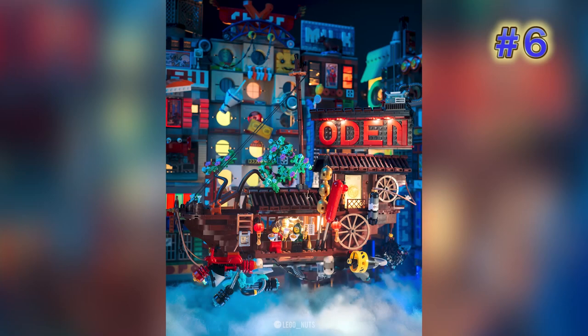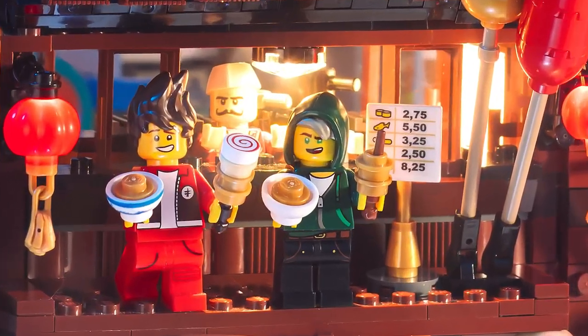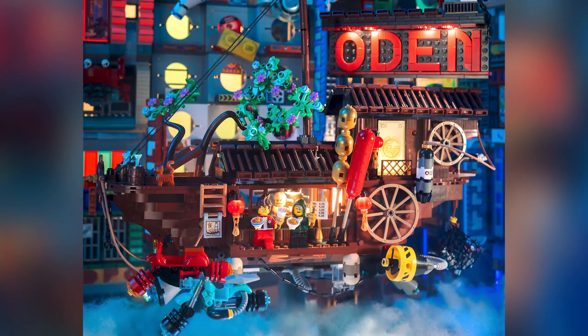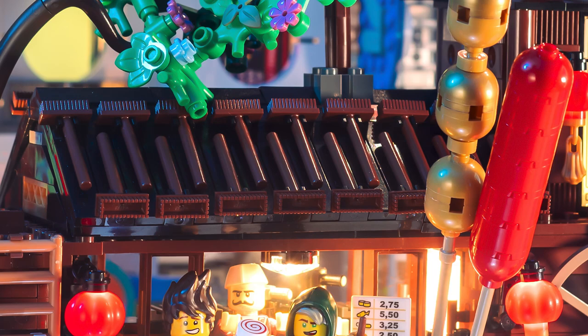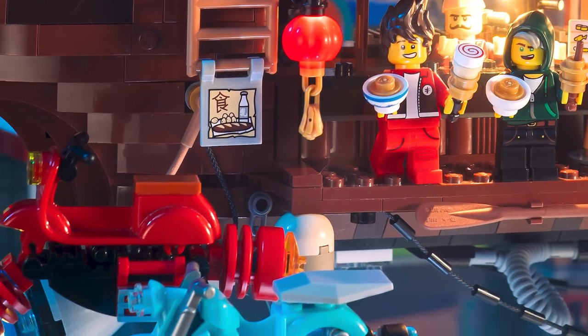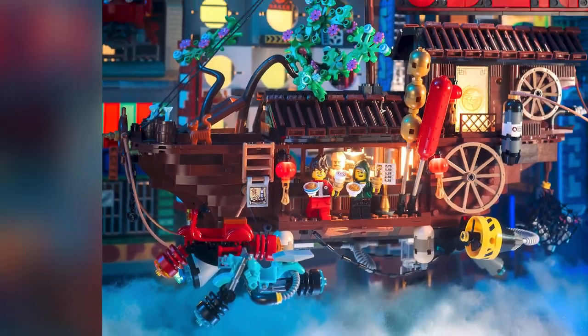Now we have another truly epic scene from builder LEGO Nuts — the title is 'Late Night Snacks.' Kai and Lloyd are picking up some noodles on one of these floating futuristic junk ships, very reminiscent of a Fifth Element scene. They're floating above the cloud line but the city background is still awake and vibrant with light. The roof detailing on the ship with those mop pieces is great, there are really creative design choices in the background and foreground, and I like that Kai and Lloyd's speeders are parked to the side.